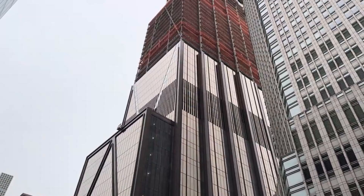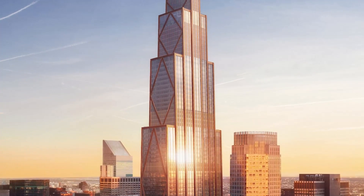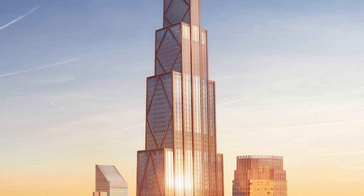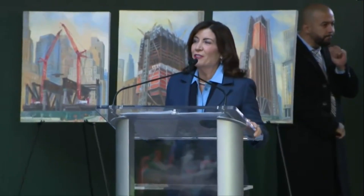Situated between Madison and Park Avenues and 47th and 48th Streets, this structure is set to redefine the landscape of corporate buildings in the heart of New York City. Join us as we embark on a riveting exploration of JPMorgan Chase's revolutionary headquarters — the first all-electric tower.